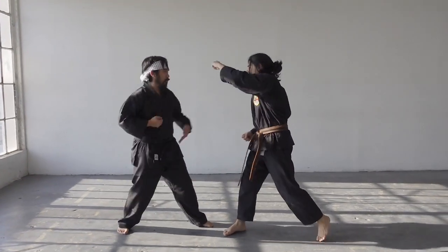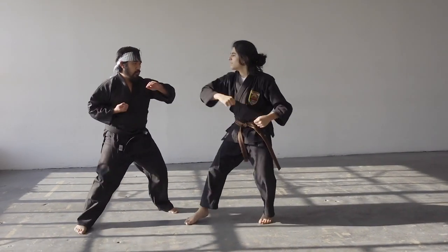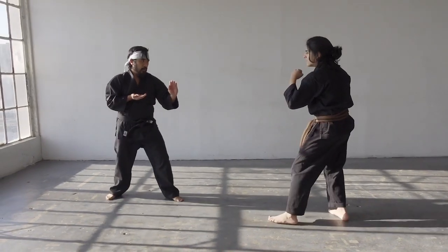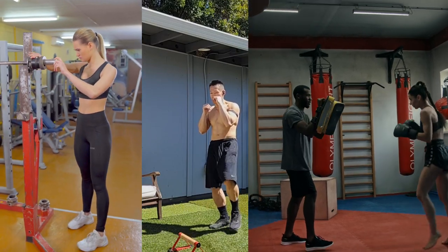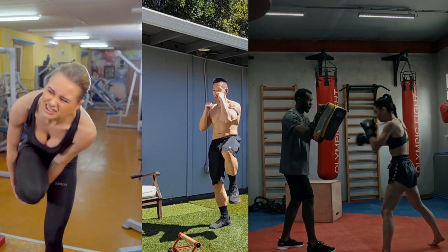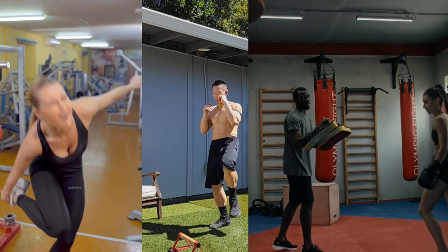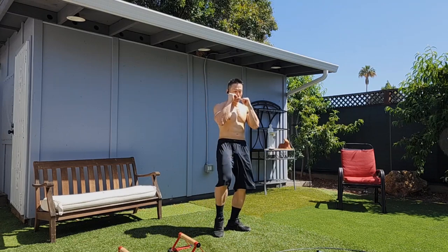Exercise number five: versatility. Front kicks can be used in various martial arts styles, including karate, taekwondo, Muay Thai, and kickboxing — they are effective for both offensive and defensive purposes. Front kicks primarily target the midsection, such as the abdomen and solar plexus, but they can also be aimed at the legs, knees, and face depending on the situation and technique.